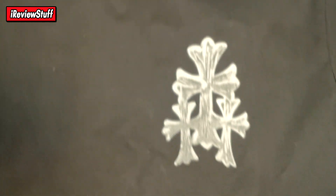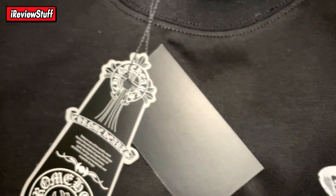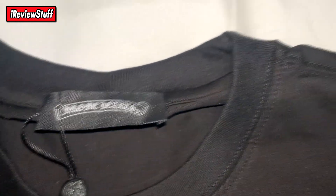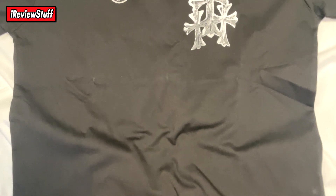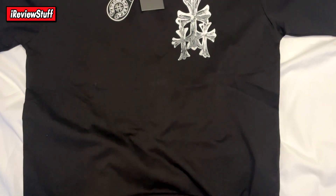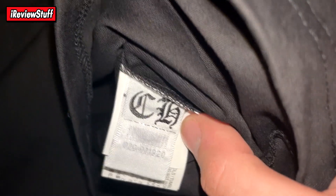As for the tee itself, you have a little tag up top — pause it if you want to read that — and then a little Chrome Hearts neck tag. It's pretty typical of a designer tee; most designer tees are more or less the same. The material on the shirt is super nice — thick, feels really good, nice and silky.